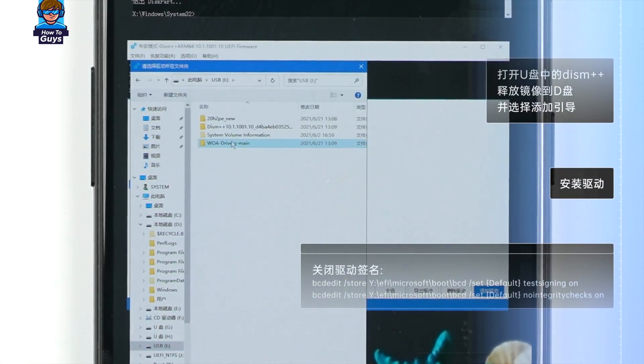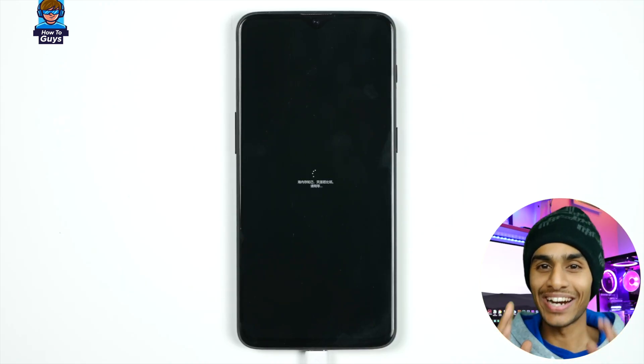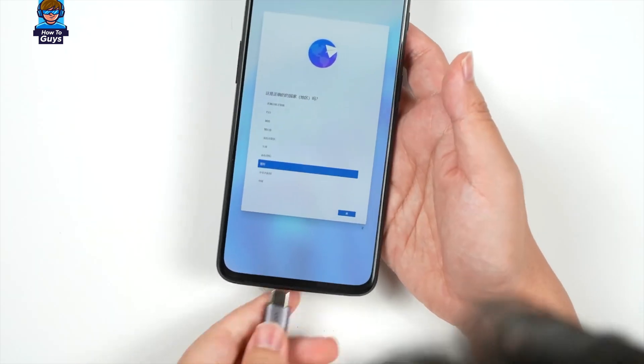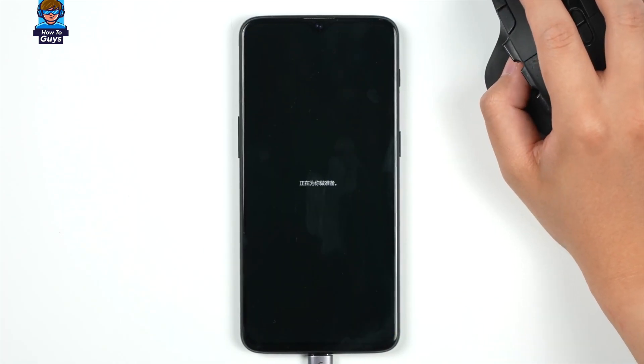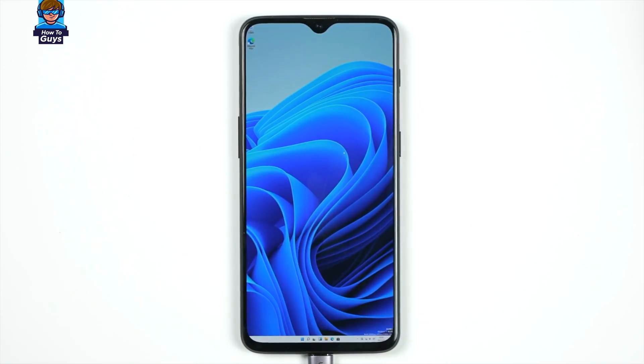Now let's get to the fun part — can it run games? After a lot of tinkering, tweaking, and praying, we finally have Windows 11 running. The touchscreen works, however the UI is kind of terrible, so you'll definitely need a keyboard and mouse to set everything up. But besides that, Windows 11 desktop is perfectly running on a smartphone — look at how tiny that Start menu is. You can even lock and unlock the display by swiping.